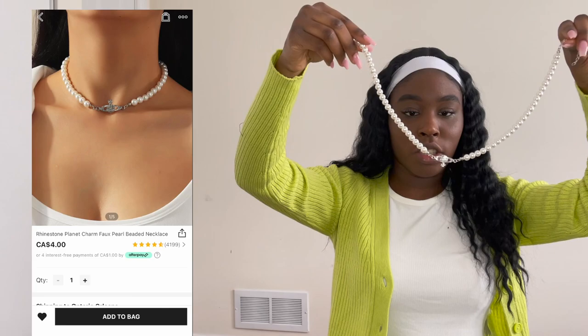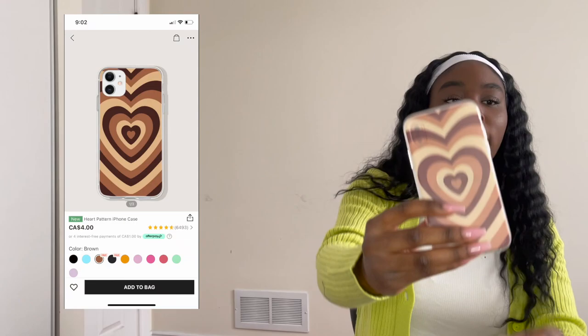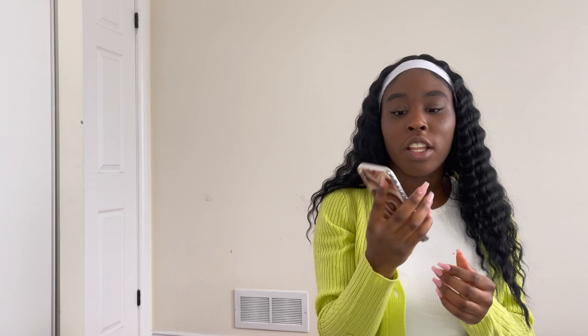Now let's move on to jewelry — I didn't get much but I'll show you what I got. The first piece is this super cute pearl necklace with a really cute design on it — it was probably about four dollars. Great for dressing up an outfit. The next thing I got is this phone case — it's basically a dupe of the Wildflower case you've probably seen all over Instagram, but it's super cute and cheap and I love it.